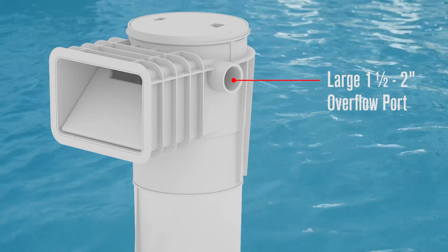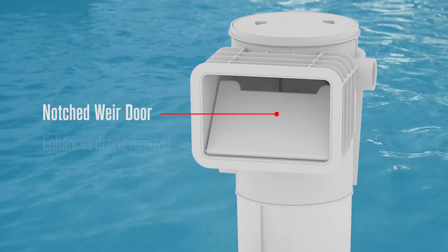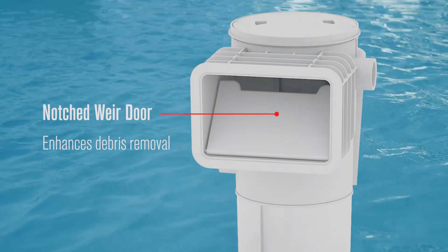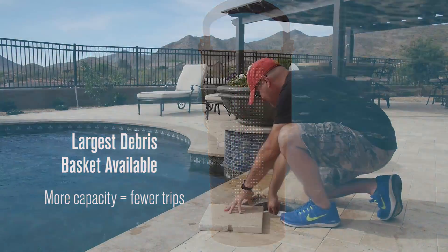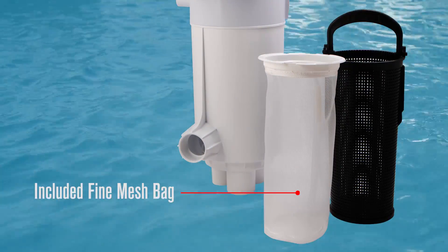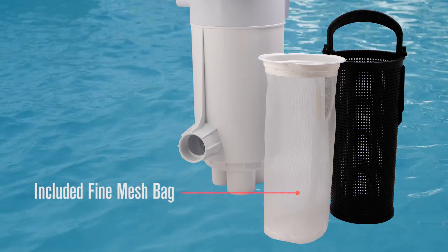The largest overflow port on the market. A unique notched rear door design for the ultimate in surface debris collection. The largest debris basket on the market means fewer trips required to empty. Plus, a fine mesh bag is included for finer debris concerns.